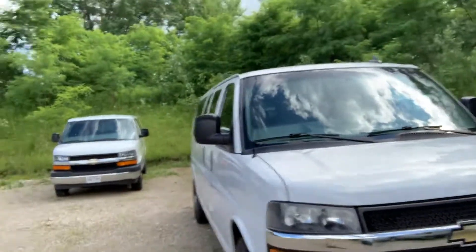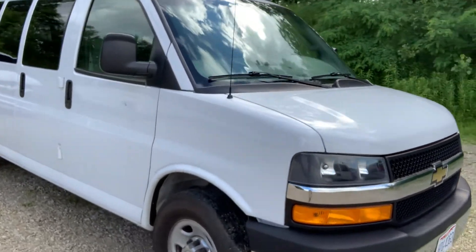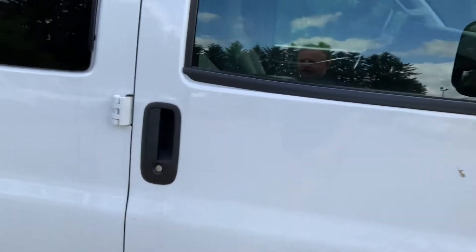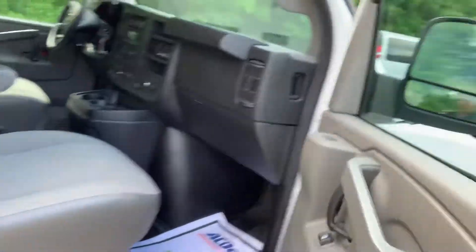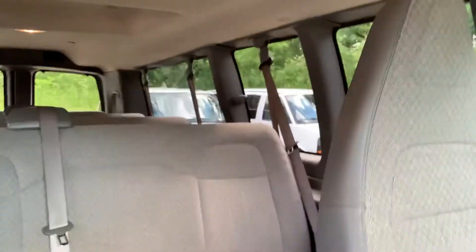Hey Shannon, it's Kyle from Lavery. Just want to take a quick video to put a name with the face and show you the Chevy Express van that we had talked about. Here it is — it's a 2018 Chevy Express 15-passenger van. Take a look at the inside.